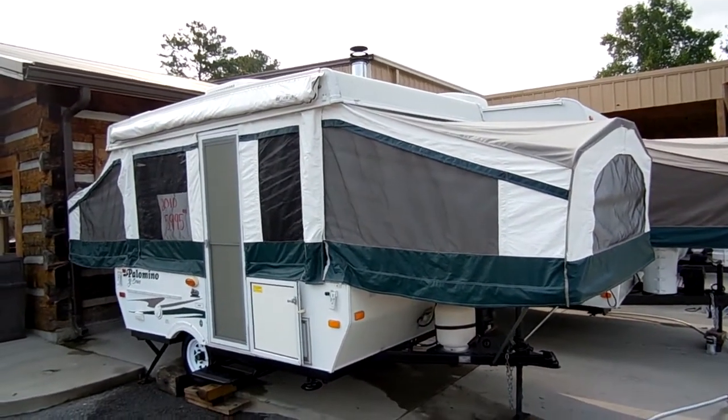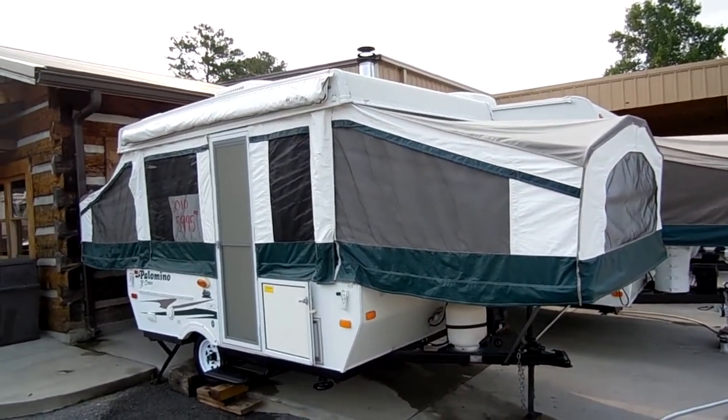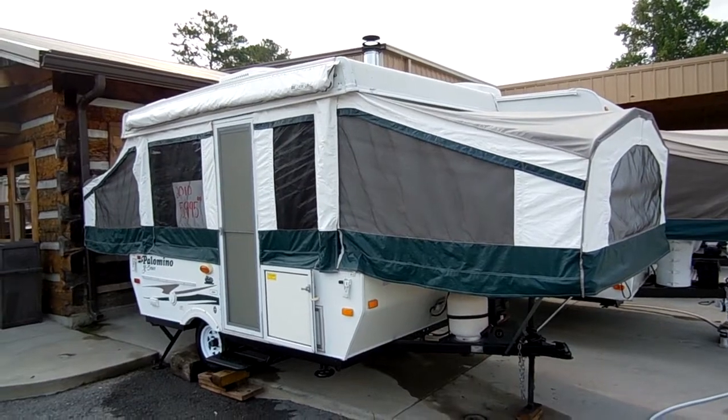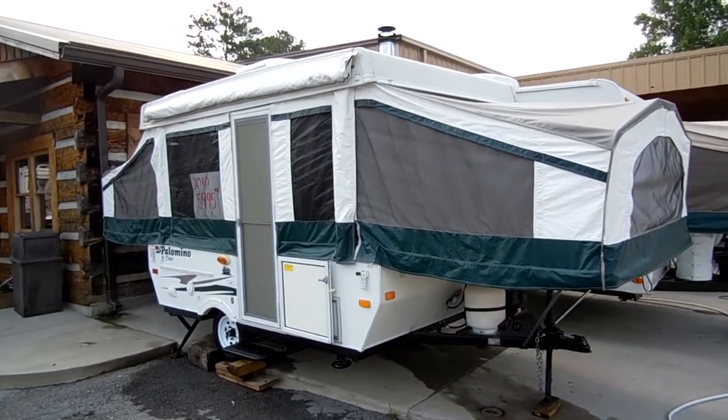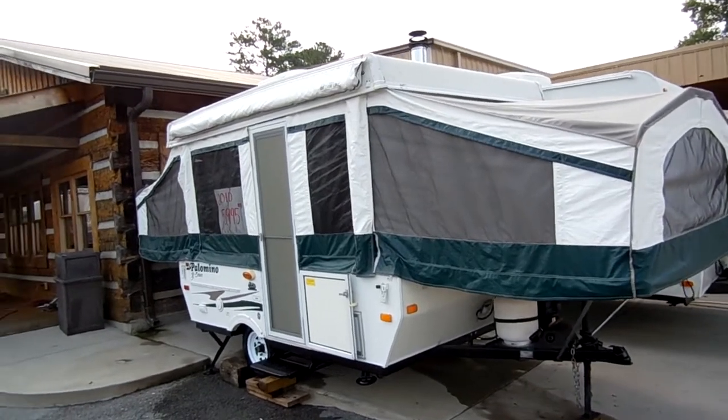Good afternoon folks. Big Bo here with another great pop-up camper value from Parkway RV Center. Today we're looking at a 2010 Palomino Yearling, model number 4100.